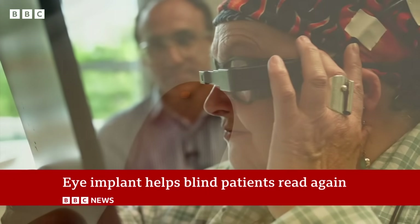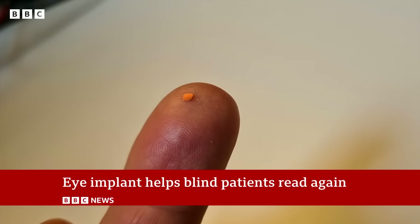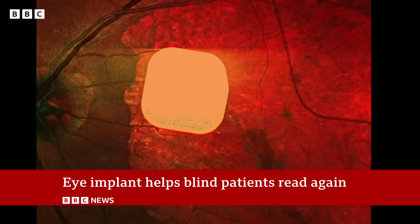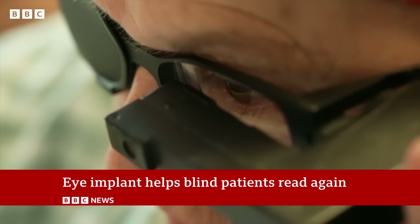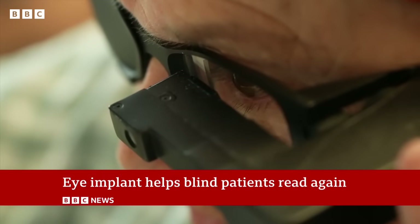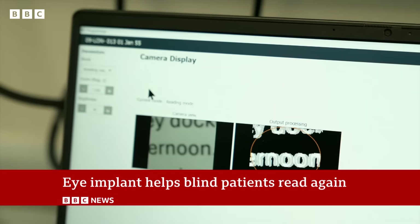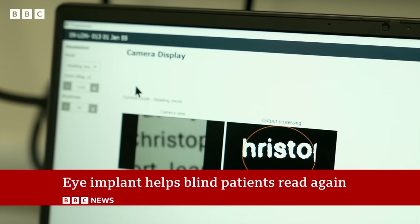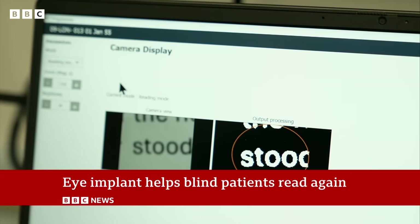So how is this possible? This tiny microchip, as thin as a human hair, was implanted under Sheila's retina. Here you can see it in position at the back of her eye. A camera in the glasses sends a video feed via infrared beam to the chip, which is enhanced by computer. The images on the left are the camera output; those on the right are what Sheila sees.